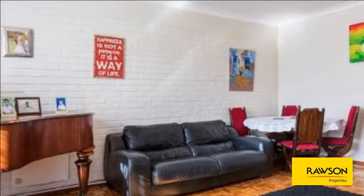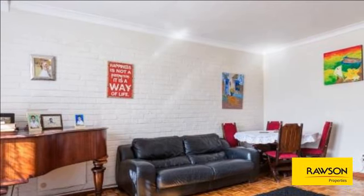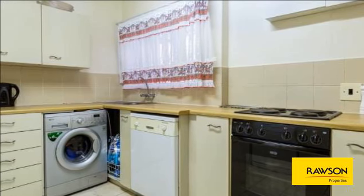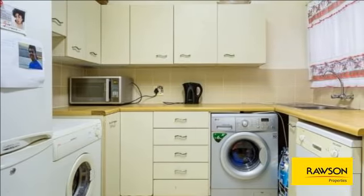Fully functional kitchen with built-in cupboards, plumbed for two appliances but space for three, built-in oven and hob. One king-size main bedroom with built-in cupboards and parquet flooring underneath the carpets. One second bedroom, large in size, with built-in cupboards.